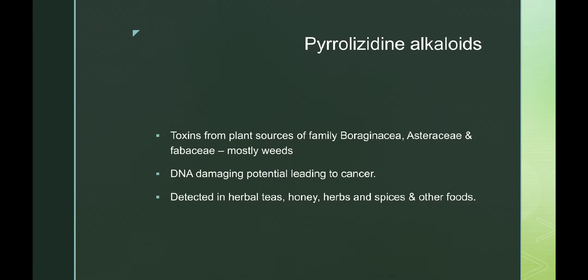Next we have pyrrolizidine alkaloids. These alkaloids are mostly obtained from plant sources of the families Boraginaceae, Asteraceae, and Fabaceae, and mostly the weed forms of these plants have these toxins. They have DNA-damaging potential that can lead to cancer, and these can be detected in herbal teas, honey, herbs, spices, and other foods.